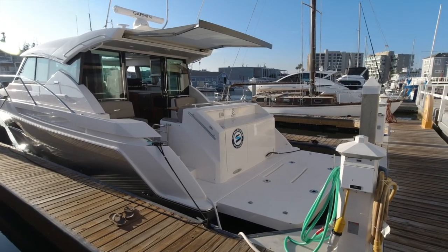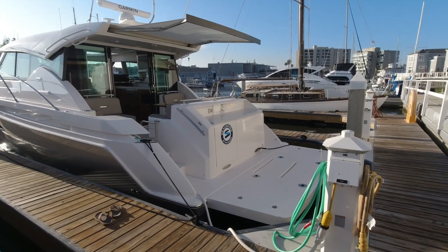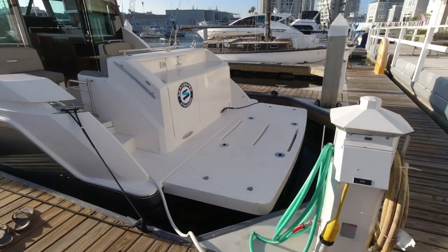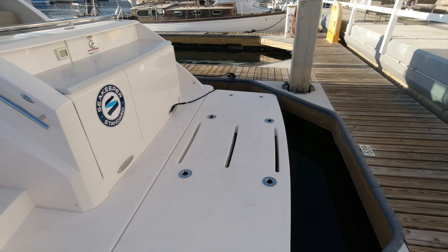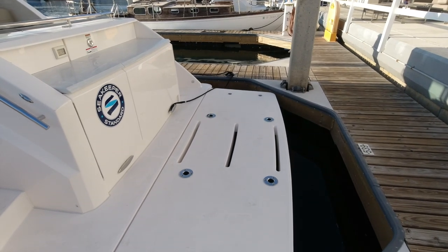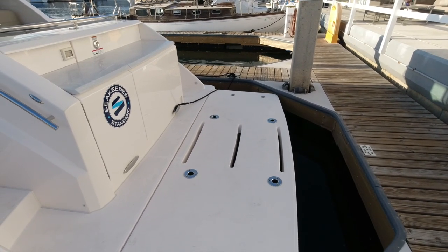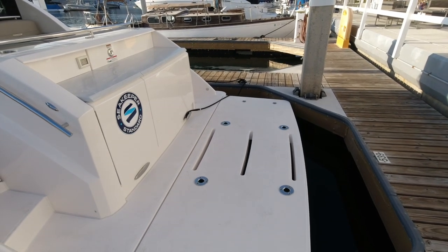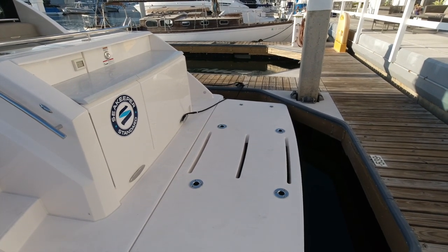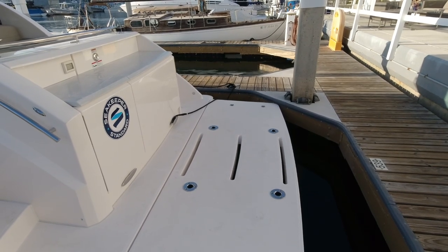Here at the stern of the C44 we have a hydraulic swim platform by Nautical Structures. This comes with integrated tender chocks and pad eyes. The tender chocks drop into these sockets here in the center and they're adjustable to any size boat. With the push of a button on your key fob while sitting on your boat, or a push of a button on the transom, this will lower down underwater and allow you to launch and retrieve your tender.